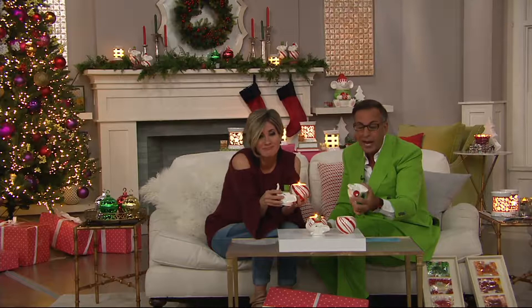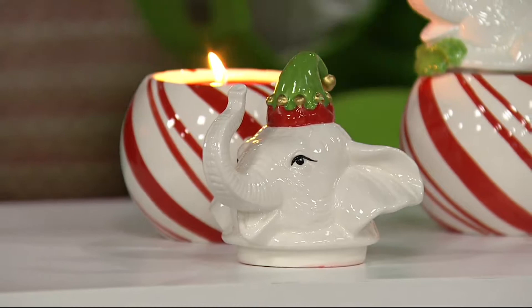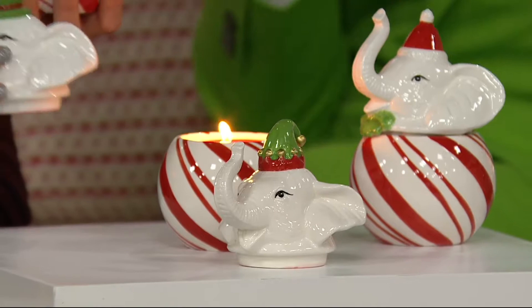Some people say when they get a hand-painted one, 'Oh, the brush stroke was a little off.' They didn't say that to Picasso. That's what happens when you get something hand-done — it's what makes it unique in your home versus something mass-produced.